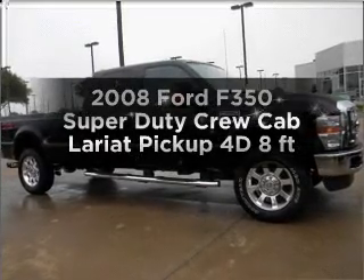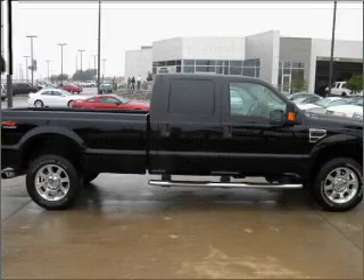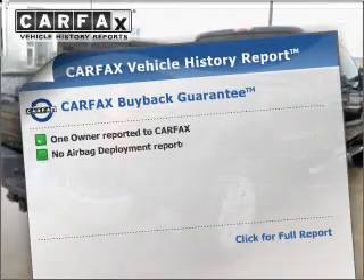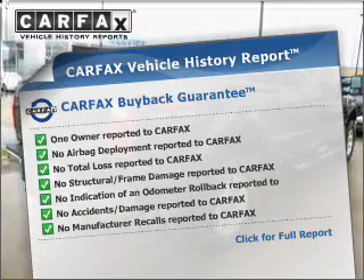If you're looking for an automobile with great attributes, look no further. With a reliable engine that responds smoothly to its automatic transmission, know the history on this ride and greatly reduce your buying risk with the included Carfax Vehicle History Report.